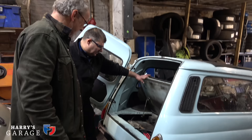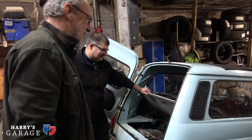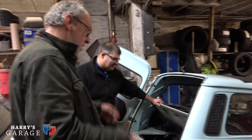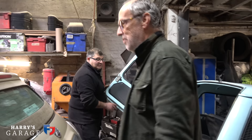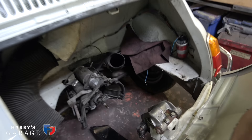I remember at primary school there was a mum who delivered the kids in one of these. You look big in one of these anyway because they're tiny. Steph has been quite busy and made good progress. Looking at my car — this is annoying, it hasn't got the handle — but the engine is missing.